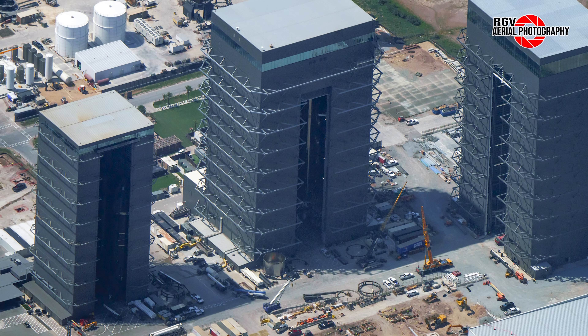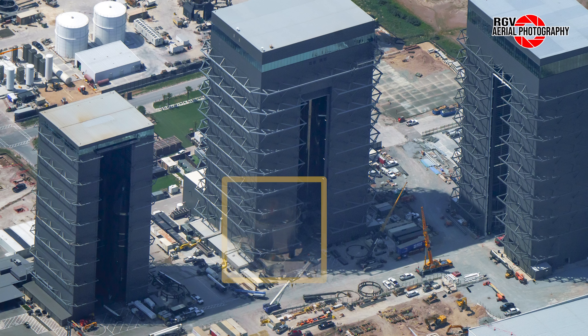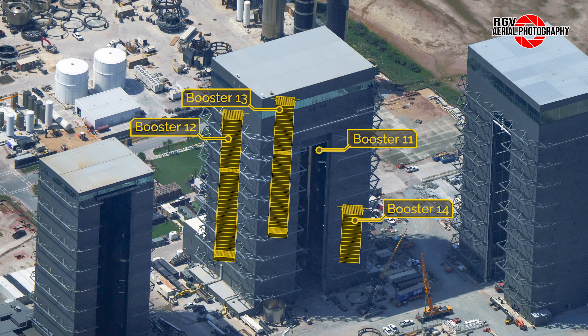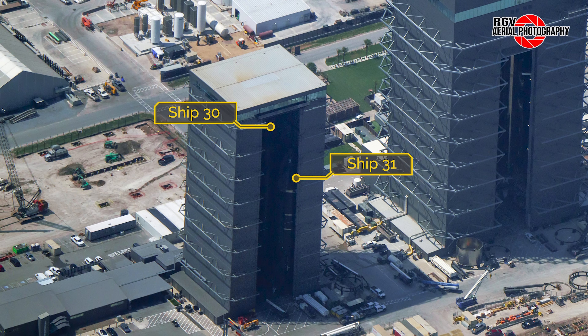Looking left to the staging area in front of Megabay 1, we see a three-ring section bound for Booster 14's forward tank. Looking inside Megabay 1, we see Booster 11 on the right atop its work stand being prepared for its engine test campaign. In front of B11 is the start of B14's methane tank, currently six rings tall. B12 and B13 are unseen on the other two stands to the rear, with B14's LOX tank on the turntable in the front left corner. Meanwhile, Ship 31 and Ship 30 sit in the front and back of the right side of the high bay, and Ship 29 sits atop the turntable to the left of the door.